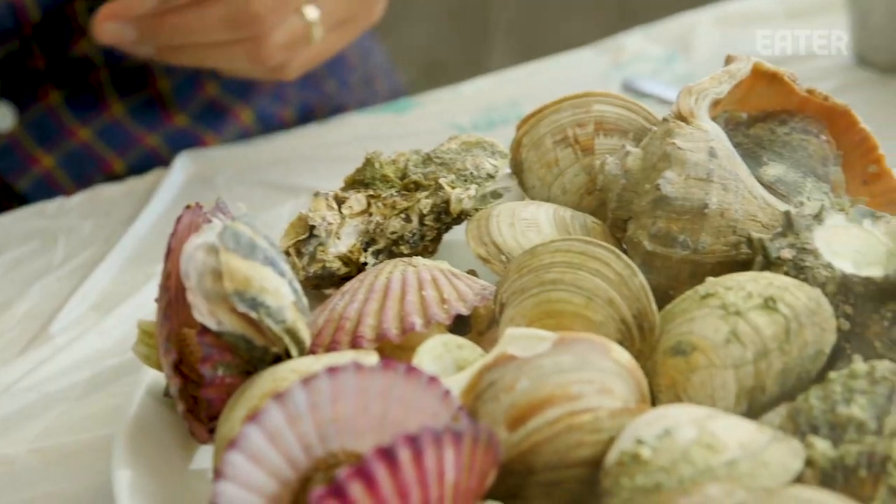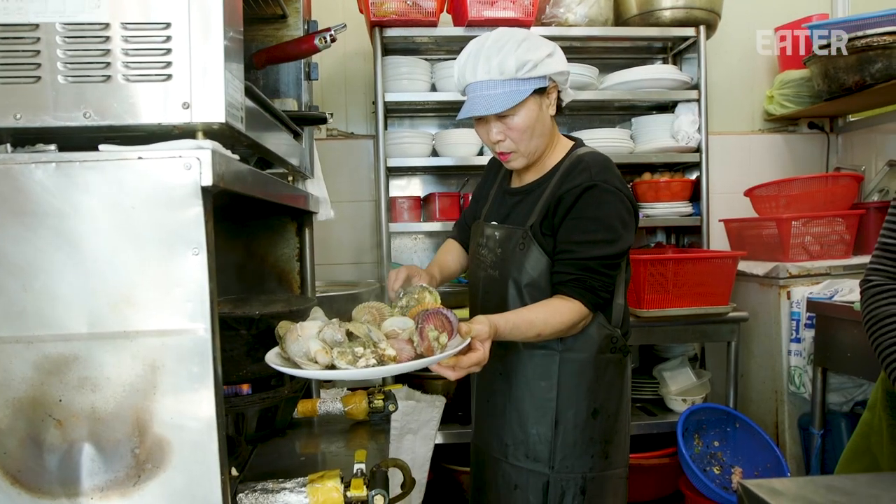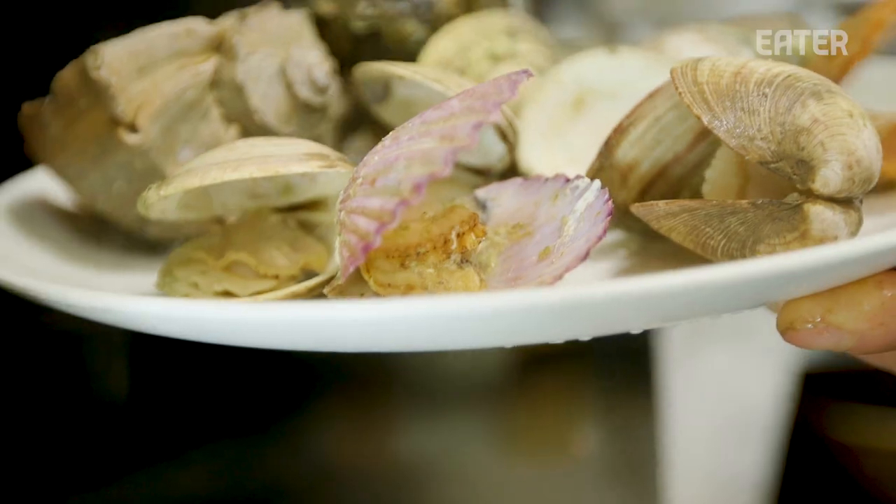Steamed clams. Abalone — totally unadorned. It's almost like cooked in its own broth, steamed in its own flavor, its own essence.